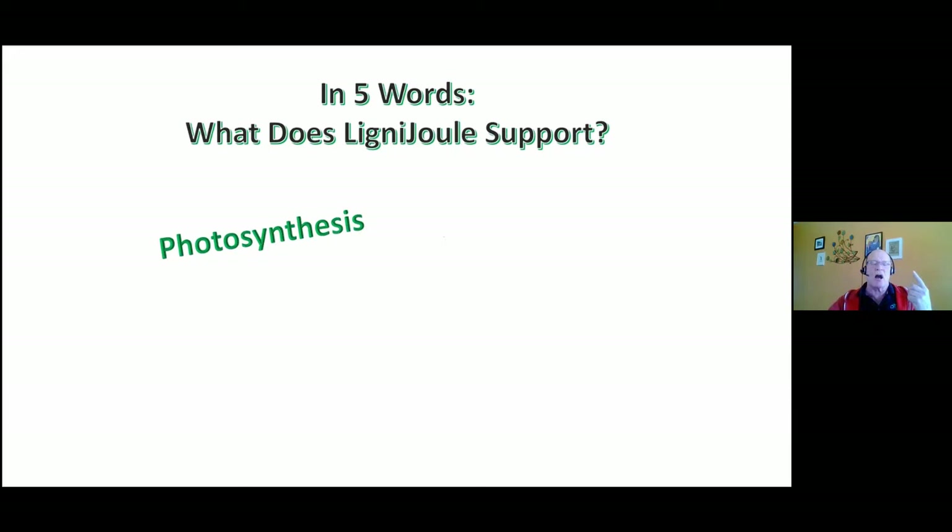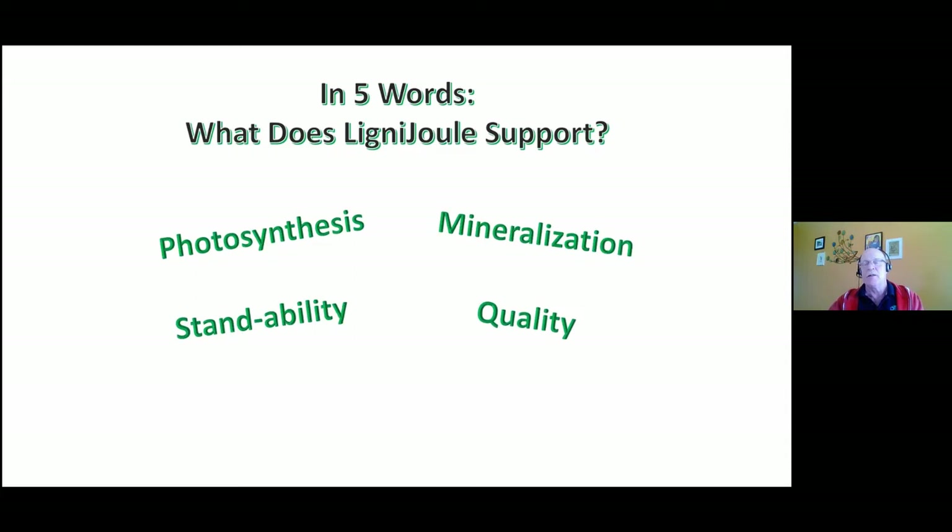In five words or less, what does ligno-jewel do? First, it helps the crop generate a higher level of photosynthesis. Second, when used in soil fertilizer, it creates a mineralization process — when used with nitrogen it creates an immobilization attribute. Third, standability — I've seen it in the field for a long time and the science now explains exactly why. And ultimately it comes down to yield, quality, and ROI — a consistent return on investment.